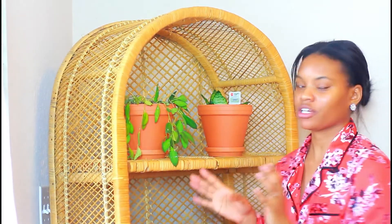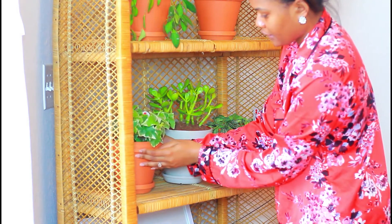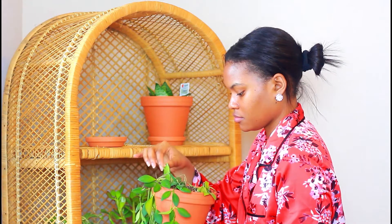This is my wicker stand with all my plants on it. I got this because I want to start my little plant collection. I have plants all over my house, but this is my stand full of real plants. I have five right now, and every morning I like to come over here and rotate them and cut off the branches that are dead.